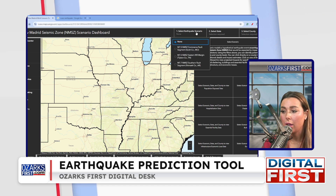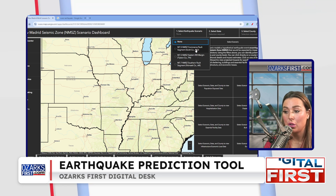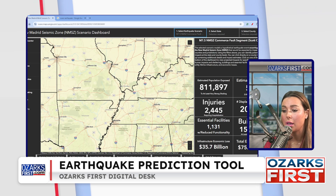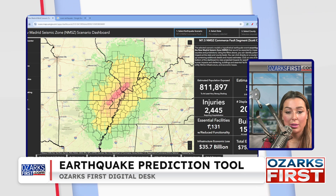There are three different scenarios. If you select the first one, it accounts for a 7.5 magnitude earthquake with an epicenter of Scott County, Missouri, which is in southeast Missouri, south of Cape Girardeau.